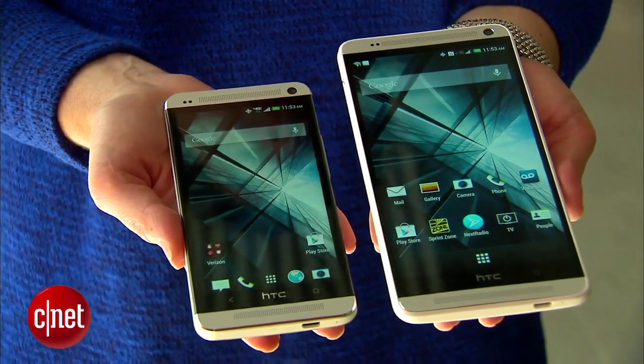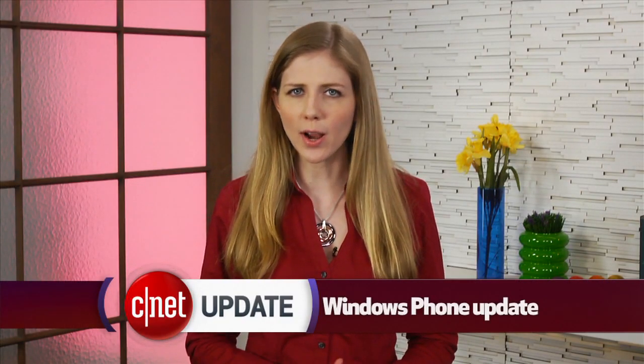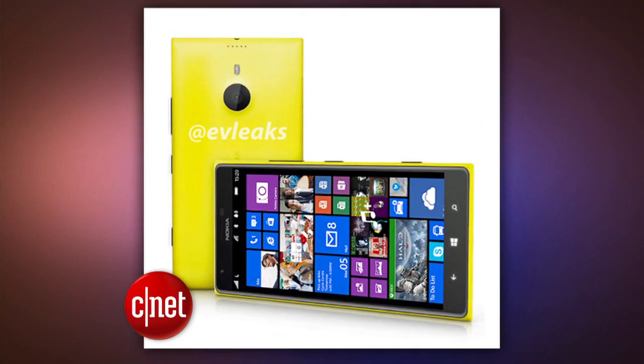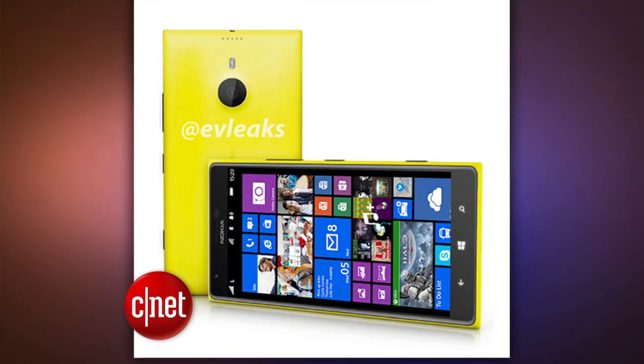Larger screens are the trend these days. So much so that Microsoft updated its Windows Phone 8 operating system to work with phones that have screen sizes between 5 and 7 inches, and it would show an additional column and several more rows on the start screen. There are no Windows Phone 8 devices of that size yet, but we could see one in a week. The rumored 6-inch Nokia Lumia 1520 is expected to be announced at an event in Abu Dhabi on October 22nd.